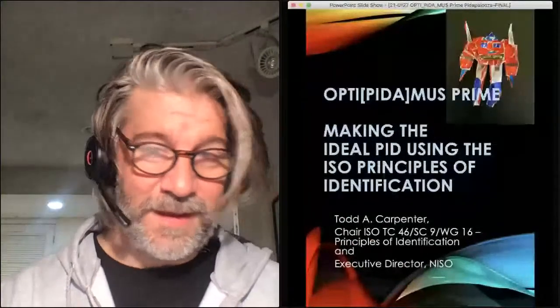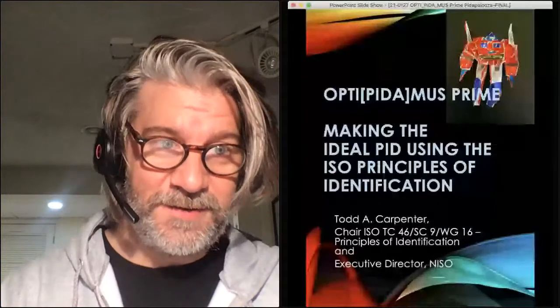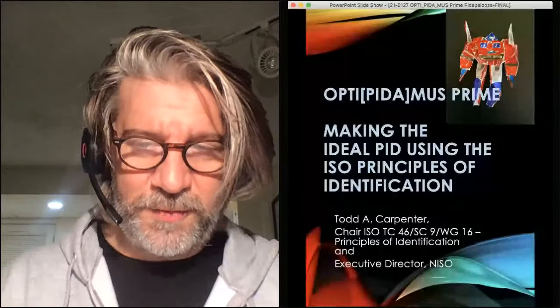All right. Fantastic. Thank you, John. So hi, everyone. My name is Todd Carpenter. I am the Executive Director of NISO — that's the National Information Standards Organization in the United States. But for this particular session, I'm also speaking as chair of an ISO working group that is focused on the development of ISO principles of identification, which is the topic of this talk today.